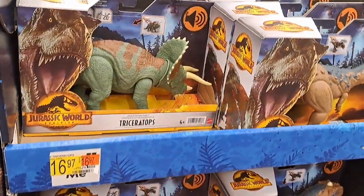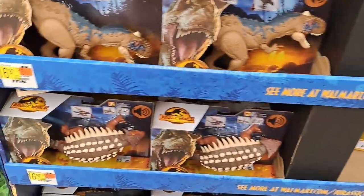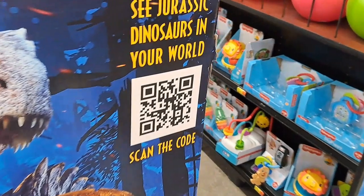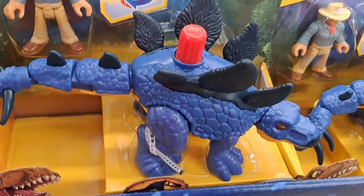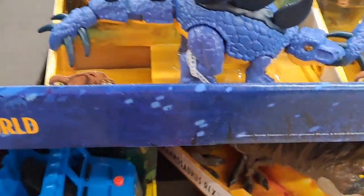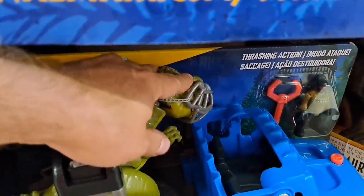And we got the toys out here still. Some of these toys I don't think I've seen before at the other Walmart I usually go to. Here's some Imaginex I haven't seen — definitely haven't seen this one. It's got a tail that moves.